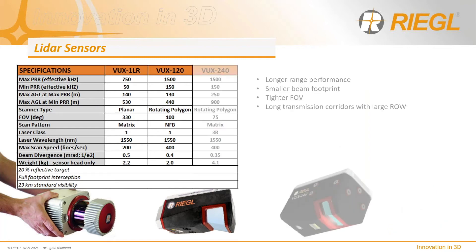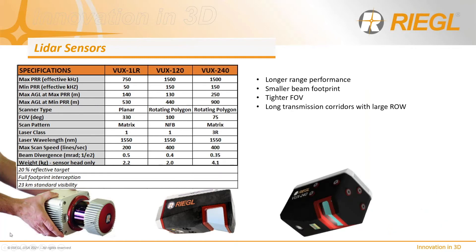The VUX-240 is the big brother of the VUX-120 with twice the altitude performance. Unlike the VUX-120, the 240 incorporates a rotating polygon with a slightly smaller 75-degree field of view, but with four scan lines per rotation, all directed at nadir. Combined with a scan velocity supporting 400 lines per second and a tighter beam divergence, this sensor has become extremely popular for high-density, long-distance transmission work at speed.